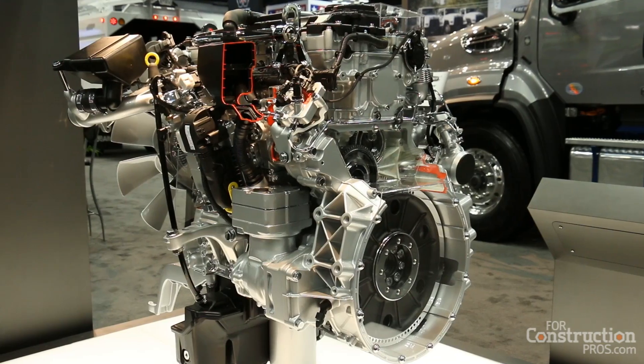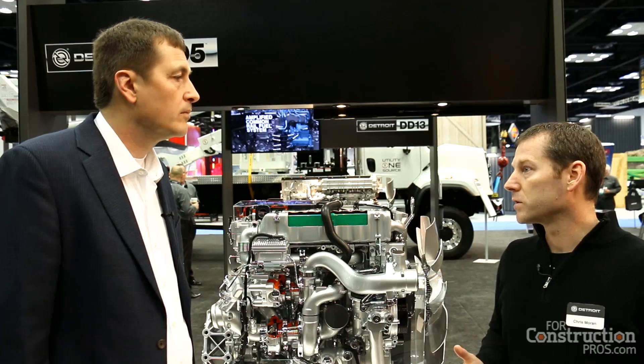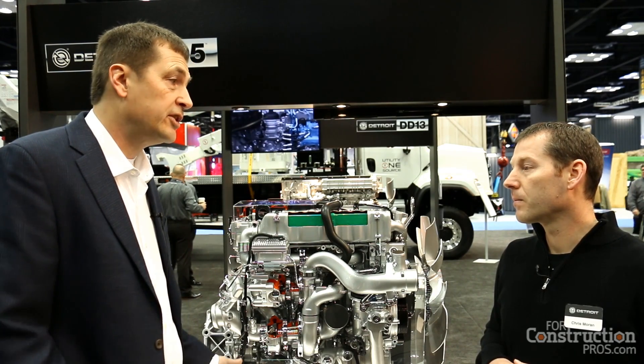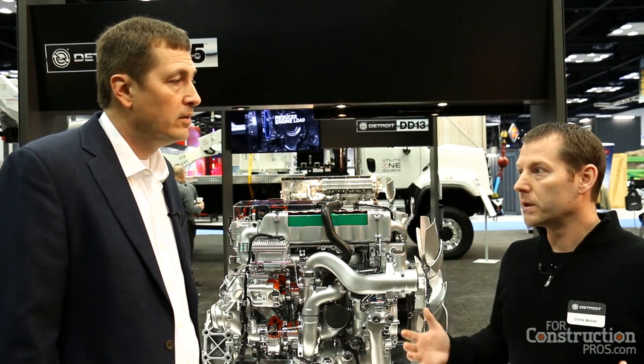It's going to be 210 horsepower with 575 foot-pounds of torque, and 230 horsepower with 660 foot-pounds of torque available with the initial offering. And where is this engine going to be produced originally?